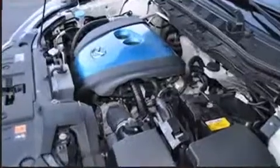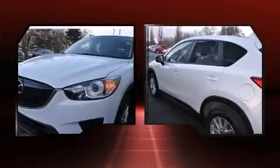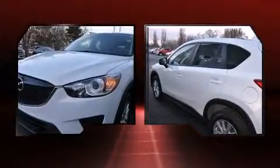Mazda prioritized practicality, efficiency, and style by including one-touch window functionality, a tachometer, a blind-spot monitoring system, an outside temperature display, and more.